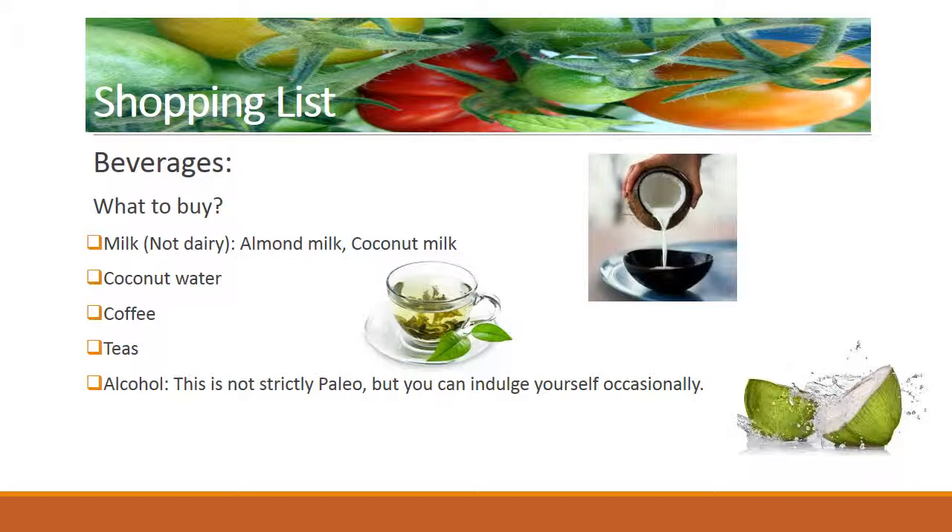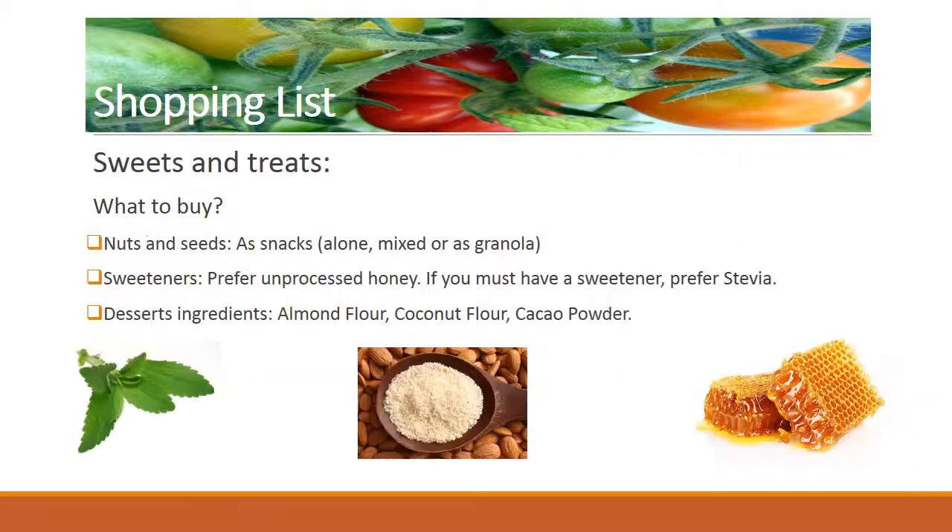Now, alcohol is not strictly paleo, but you can indulge yourself occasionally. Finally, who doesn't like sweets and treats? Besides fruits, there are plenty of dessert recipes that are paleo and even better, delicious. You will need these items to prepare most paleo desserts. What to buy? Nuts and seeds — as snacks you can have them alone, mixed, or as homemade granola. Sweeteners: prefer unprocessed honey; if you must have a sweetener, prefer stevia. Additional dessert ingredients: almond flour, coconut flour, cacao powder.